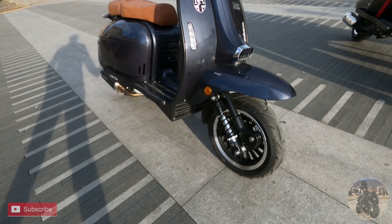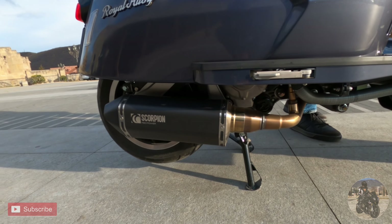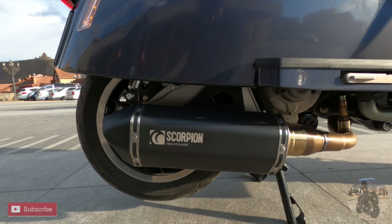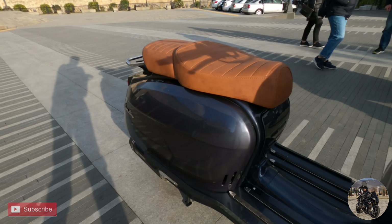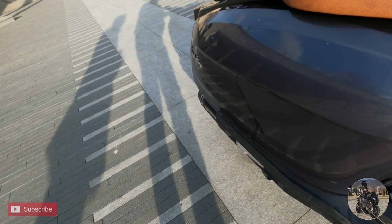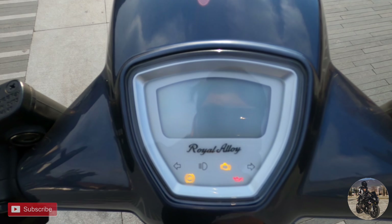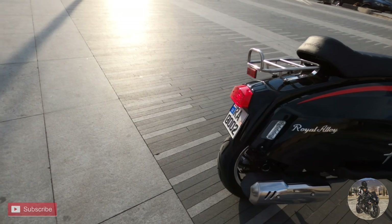As I told you this scooter has full system Scorpion exhaust. So let's hear it guys. The new instrument cluster is neat and has all the modern functions you expect on a scooter in 2021.